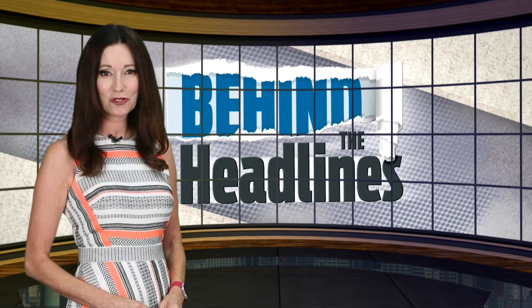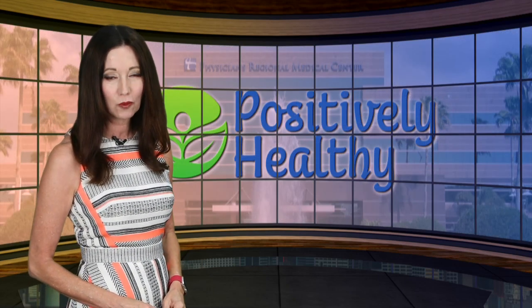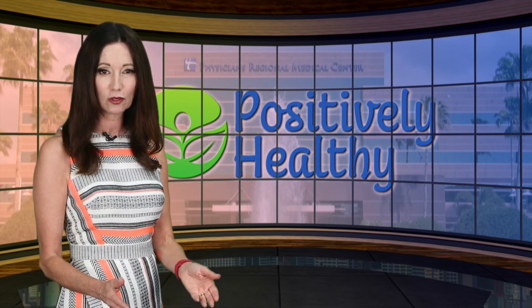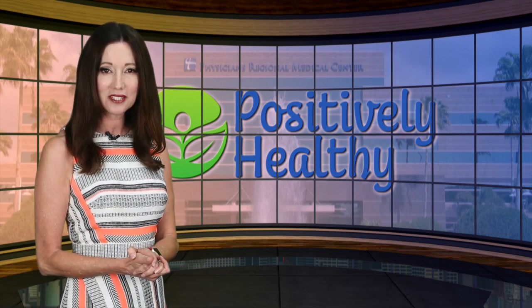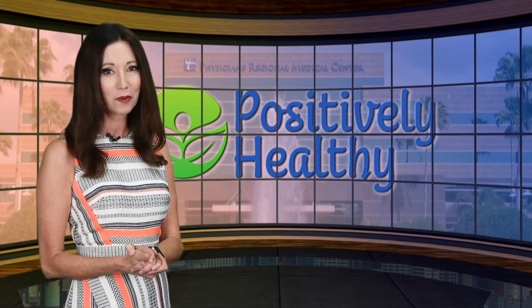Up to 12% of this country's population will experience a kidney stone. For many, it will be an extremely painful experience, one that requires medical treatment. In this week's Positively Healthy, we look at newer options to remove big problems.